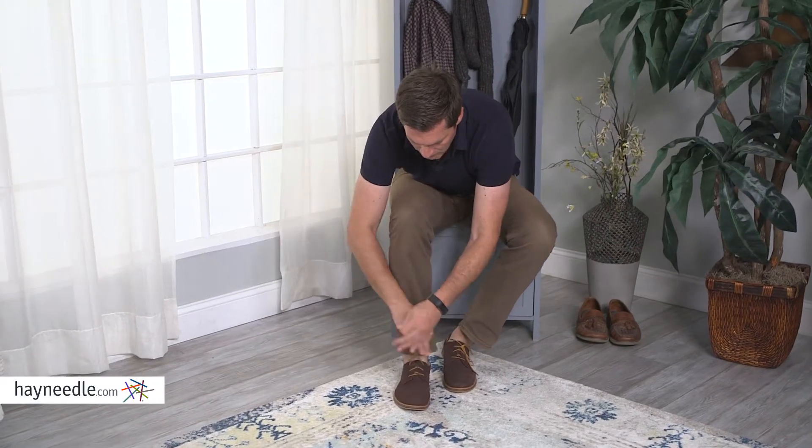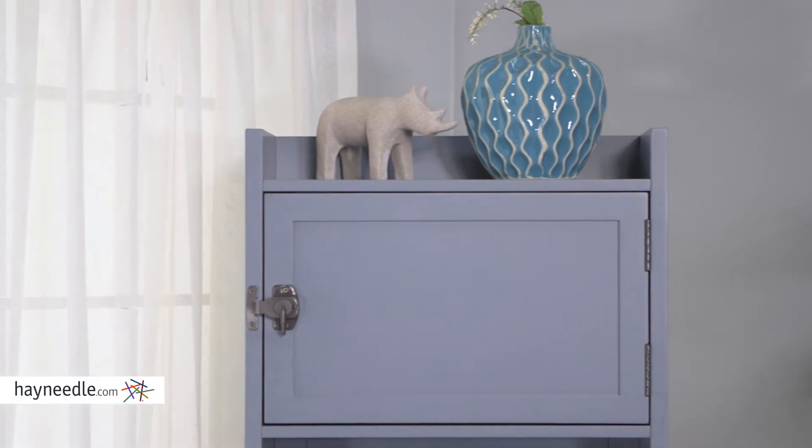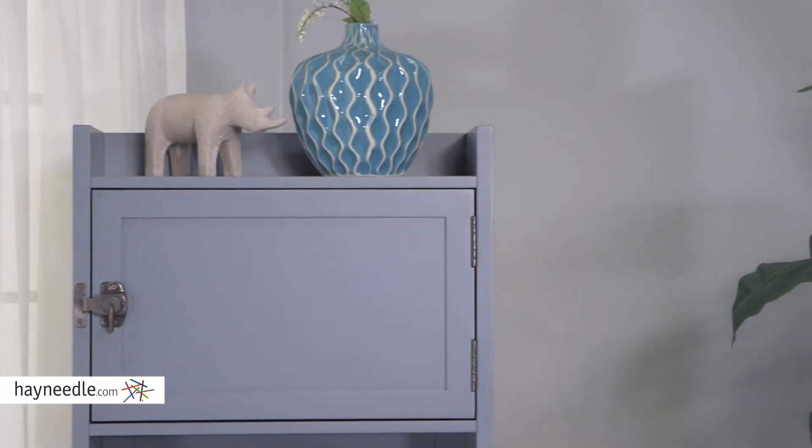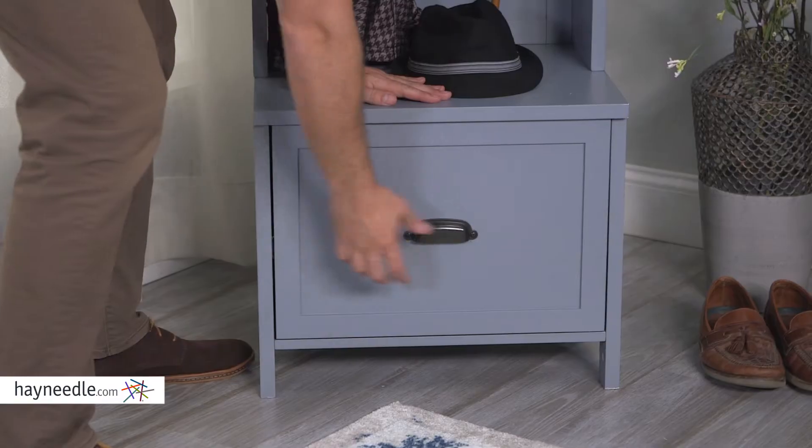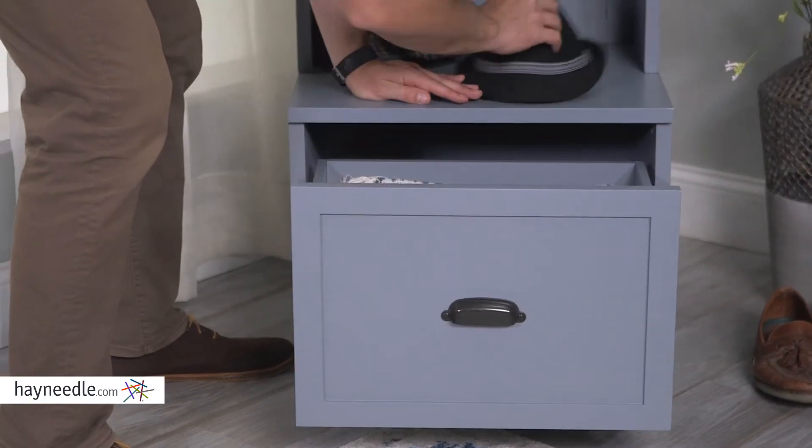There's also a bench so you can sit and put on your shoes. Below the spacious top is a latchable cabinet for storing items out of sight. The open design makes it far more spacious than you expect, and down below a drawer for even more convenient space.